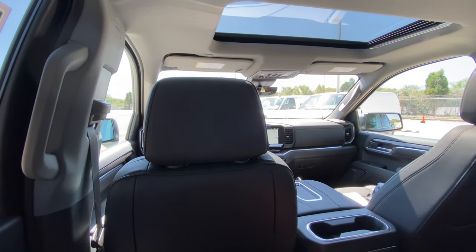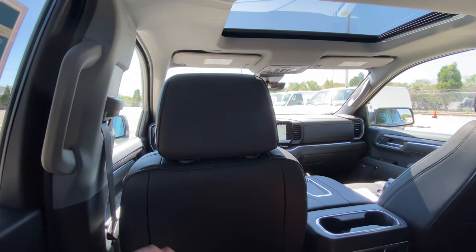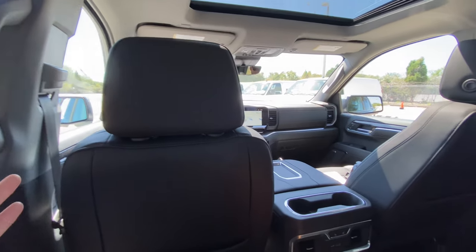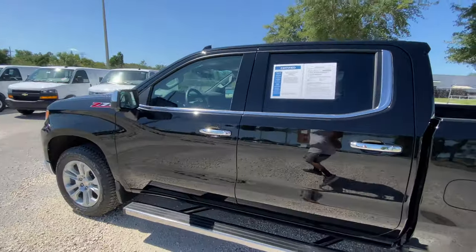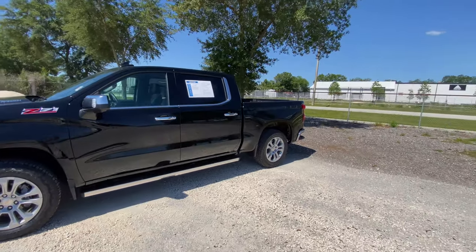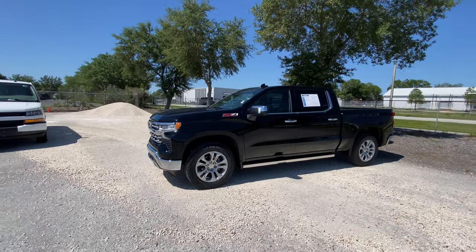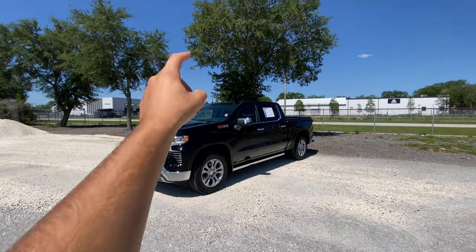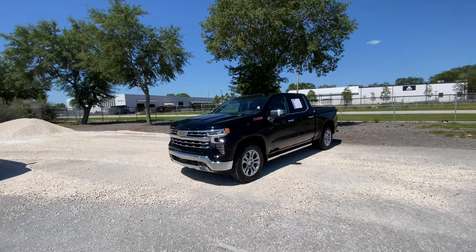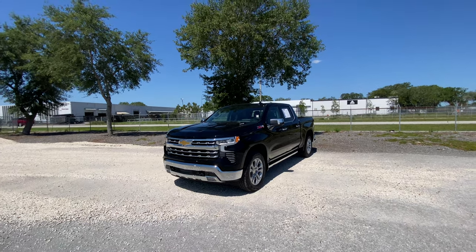Absolutely loaded, starting around $60,000 with this 3-liter Duramax. We have the tech, convenience, and premium package, as well as the Z71 off-road, totaling this truck out to closer to $70,000, but you're getting your money's worth — this thing is absolutely loaded as far as features. The side profile is super impressive with the Z71 off-road package, beefier suspension, super beefy tires. It kind of reminds me of a heavy-duty truck thanks to that off-road suspension sitting a little bit higher up. Let's take it out for a drive.